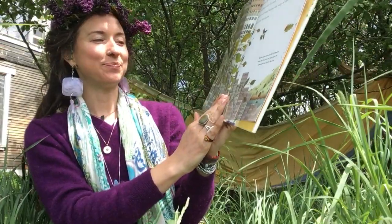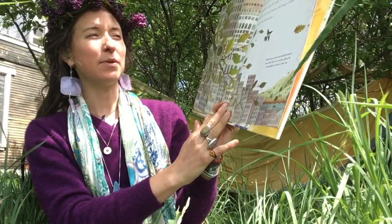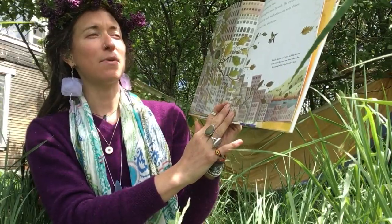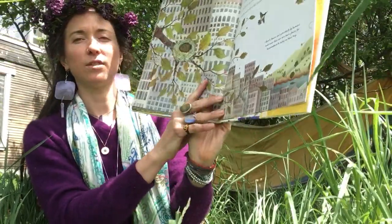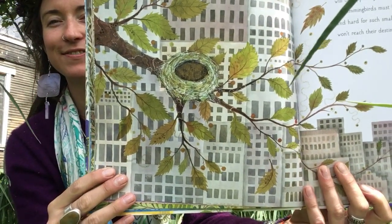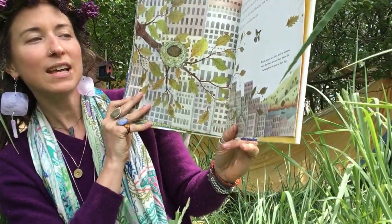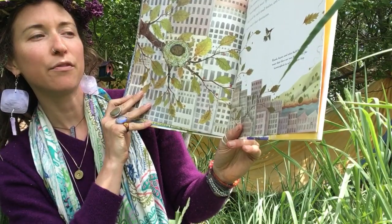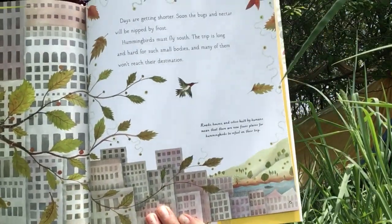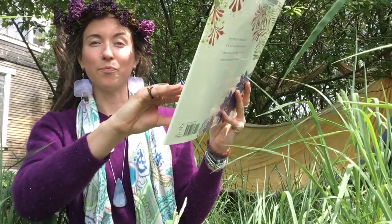Days are getting shorter. Soon the bugs and nectar will be nipped by frost — hummingbirds must fly south. The trip is long and hard for such little bodies, and many of them won't reach their destination. She found an egg in the park. Roads, houses, and cities built by humans mean that there are now fewer places for hummingbirds to refuel on the trip. That's why many people have hummingbird feeders outside their home.